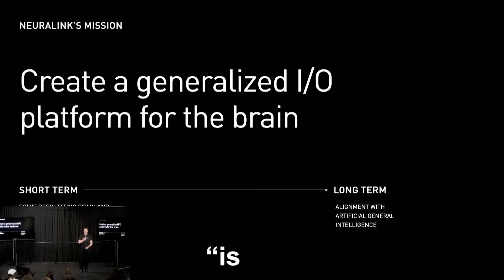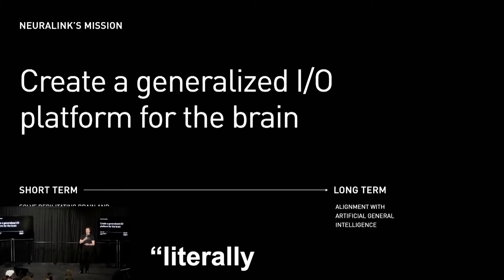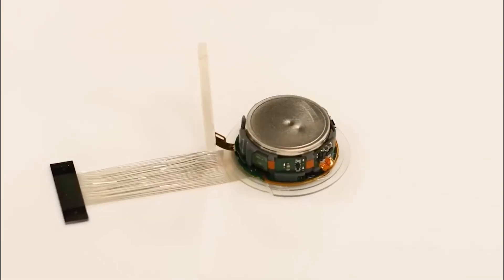The goal of Neuralink is to create ultimately a whole-brain interface, a generalized input-output device that, in the long term, literally could interface with every aspect of your brain.